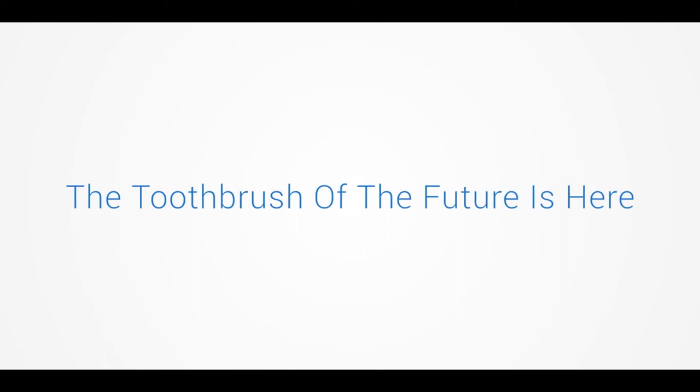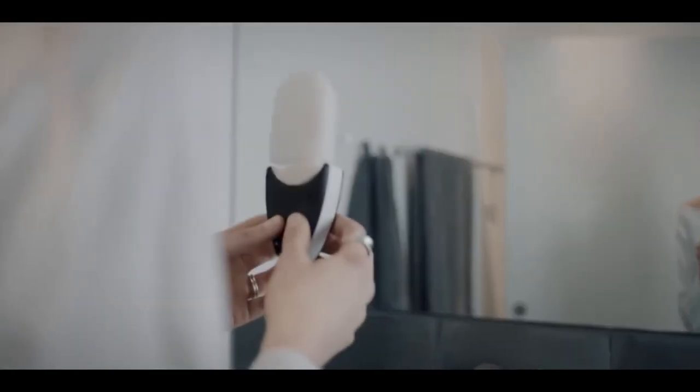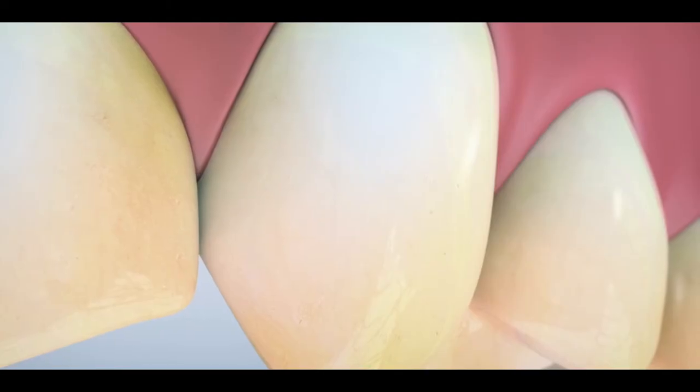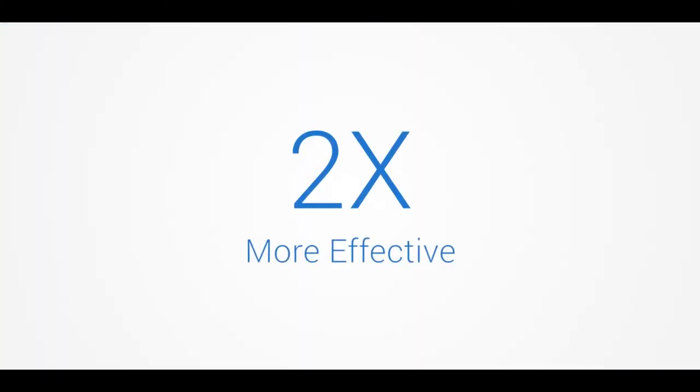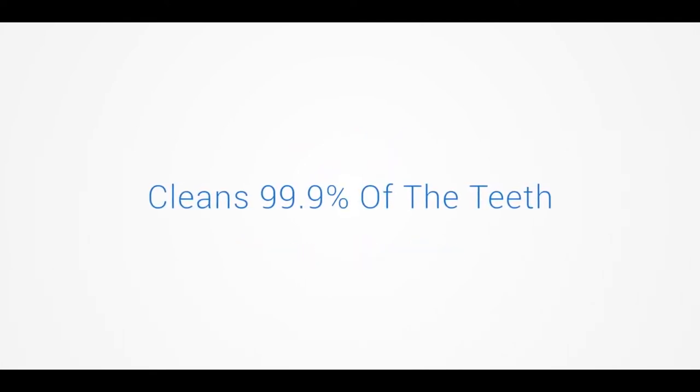Introducing the new way of brushing your teeth — something that hasn't changed in 500 years. With micro-cleaning friction power and 360-degree Wrapsonic technology, the new UniBrush is two times more effective than regular toothbrushes and cleans 99.9% of your teeth surface.